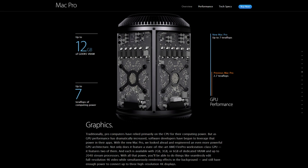Traditionally, Pro computers have relied primarily on the CPU for their computing power. But as GPU performance has dramatically increased, software developers have begun to leverage that power in their apps. With the new Mac Pro, we looked ahead and engineered an even more powerful GPU architecture. Not only does it feature a state-of-the-art AMD FirePro Workstation Class GPU, it features two of them.